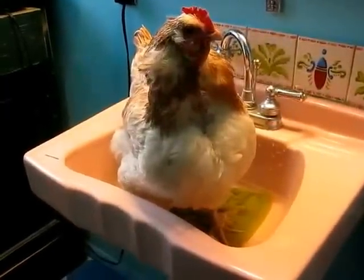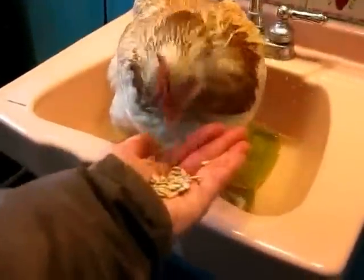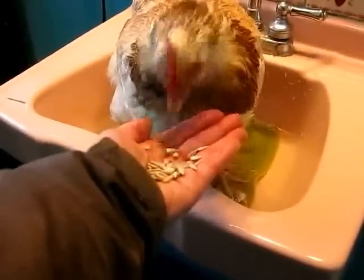Violet's going to get a foot bath. She's got a little bit of water. There she is soaking in. And she's going to have some sunflower seeds while she soaks her feet.